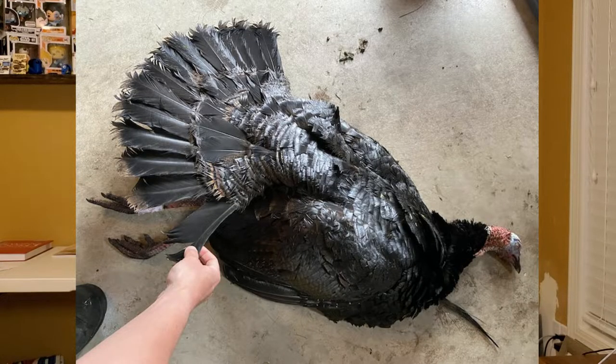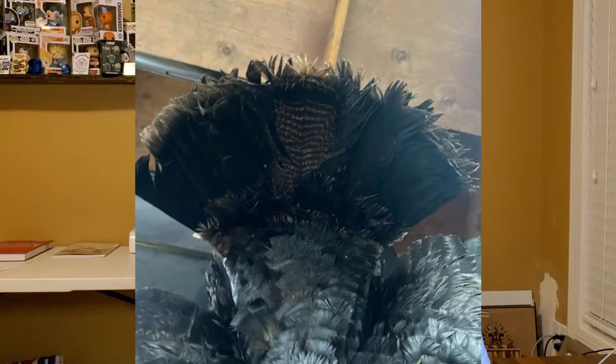Since we're already in the middle of turkey season and some of the turkey seasons are about to end, I figured we'd go ahead and cover a news story that's actually about turkey hunting. In Oregon, a turkey was killed that happened to be melanistic. If you don't know what that means, it means that the turkey is completely black — and this turkey was completely black as well, except for one tail feather. The chances of finding a melanistic turkey in the wild are actually 1 in 50,000, so it's an incredibly rare turkey.